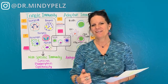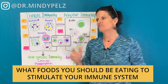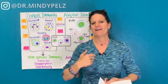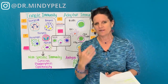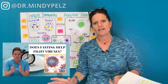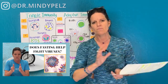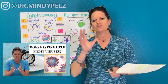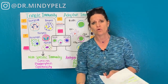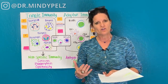Dr. Mindy here, and today we are going to dive into what foods you should be eating to stimulate your immune system. We got such great feedback on our fasting video, and I greatly appreciate that we're getting this message out to people and showing you, your friends, and your loved ones that we have so much more control over our immune system than we've been taught.